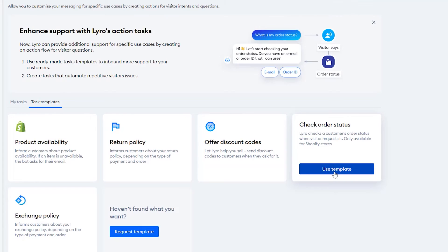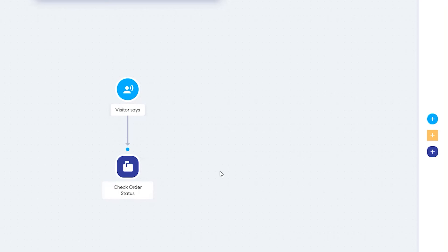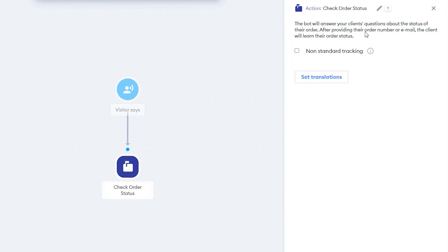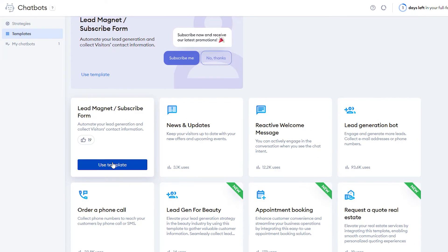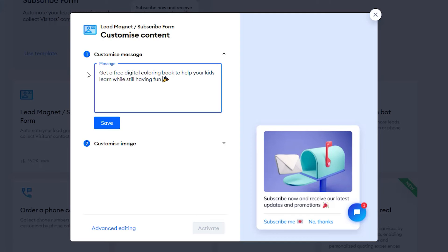Even when you're not available, the AI instantly responds to customers. It can also look up customer order information and tracking numbers because it ties directly into your Shopify store — so it can answer both general questions like 'do you offer international shipping?' and pull in specific order details. You can also tie it into other initiatives, like growing your email newsletter list, offering a 10% off code for joining, all handled right within the chatbot.